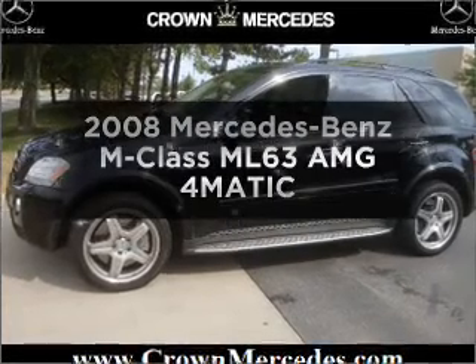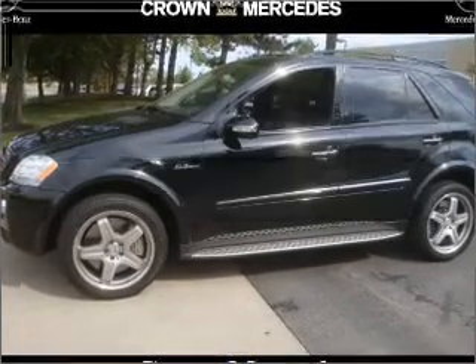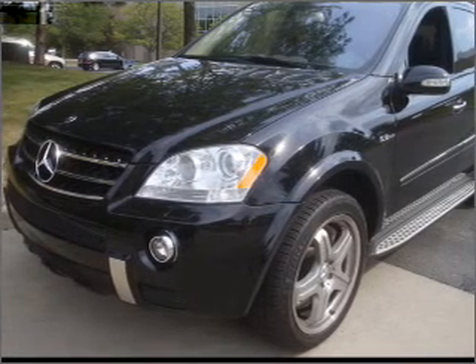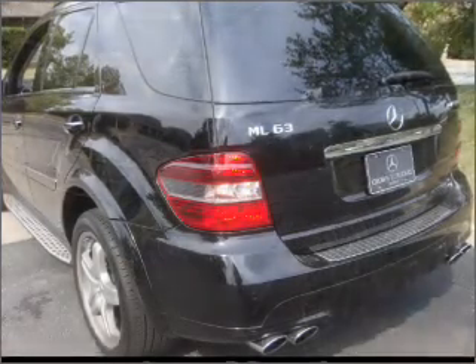Check out this 2008 Mercedes-Benz M-Class. This is the set of wheels you've been looking for, with a powerful eight-cylinder engine that responds smoothly to its automatic transmission.